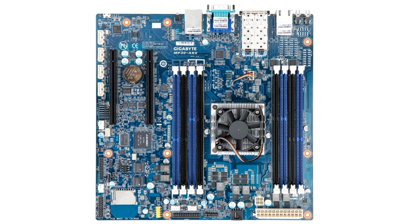Gigabyte MP30-AR0 Motherboard with a soldered X-Gene processor. This is an 8-core processor based on ARM architecture. There are also 8 RAM slots on the board.